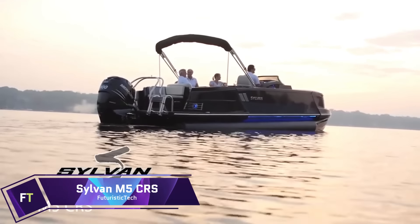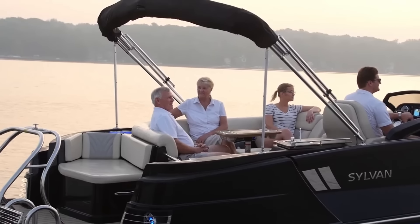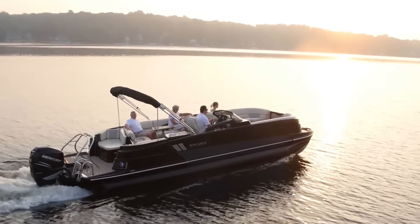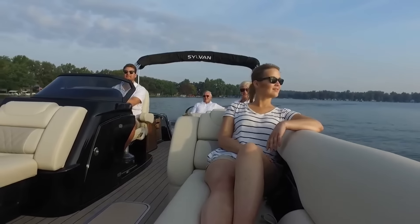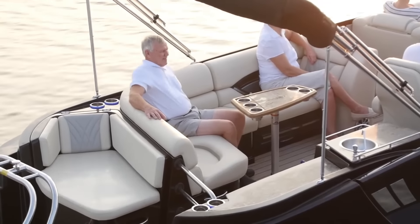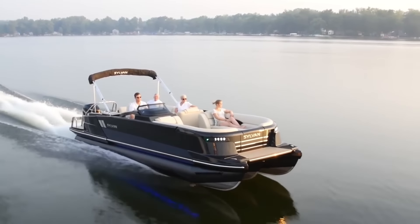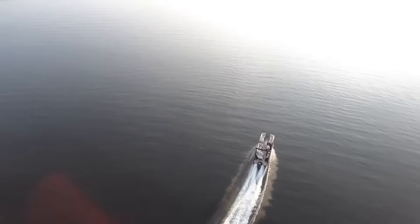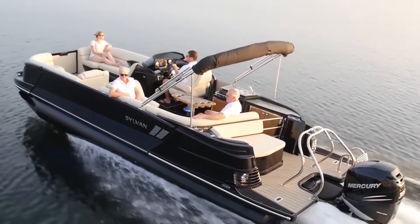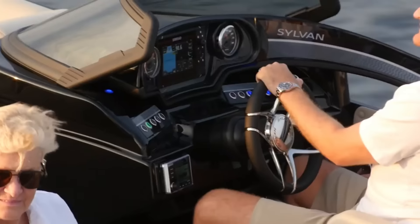Sylvan M5CRS. It doesn't matter what kind of water the Sylvan M5CRS encounters, thanks to its 350 horsepower engine. For added stability and speed, the boat comes with the proprietary Sylvan SPX Performance Package, which adds three 25-inch diameter tubes with lifting strakes. A maximum of 14 passengers can be accommodated by the boat's roomy 102-inch beam. The Sylvan M5CRS aims to be both stylish and elegant, featuring LED lights, a high quality music system, and a stylish fiberglass console.